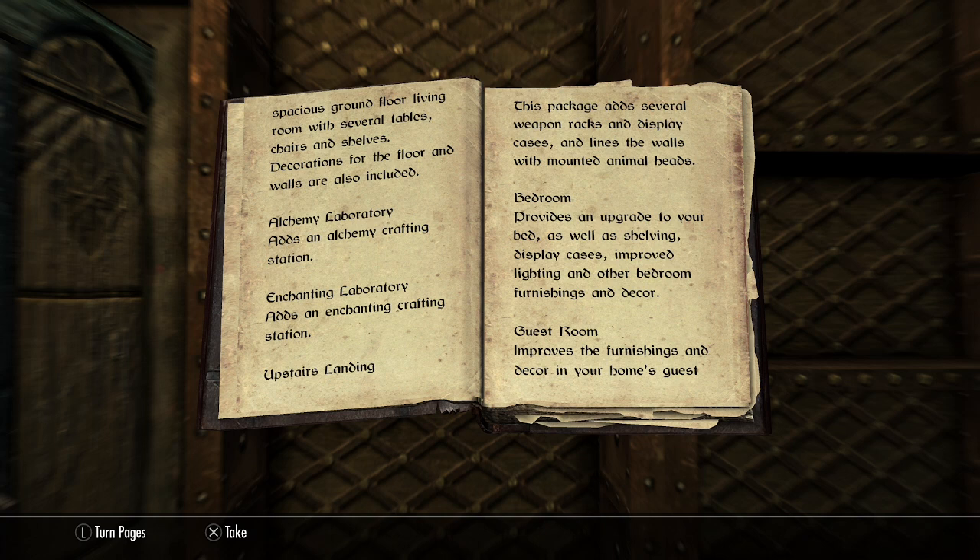Bedroom. Provides an upgrade to your bed as well as shelving, display cases, improved lighting, and other bedroom furnishings and decor.